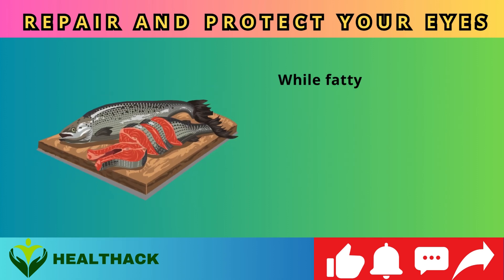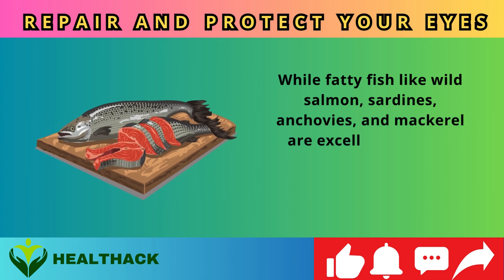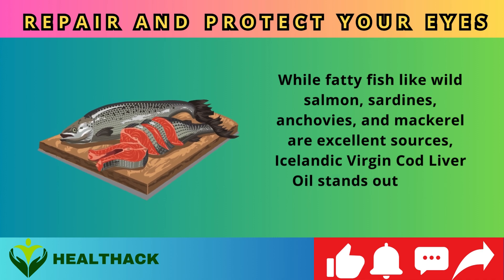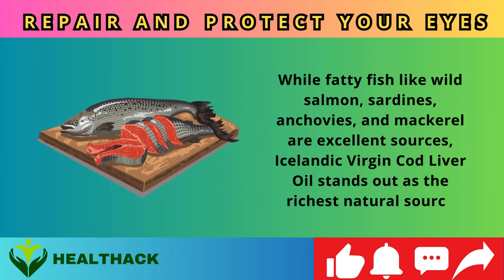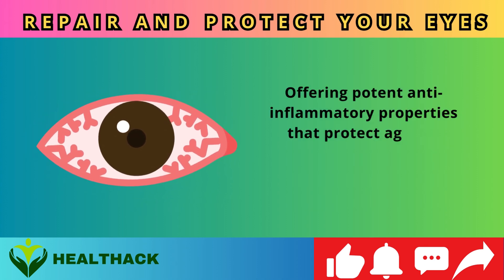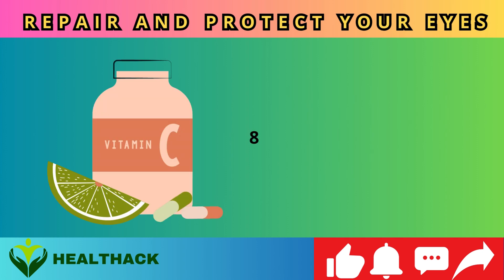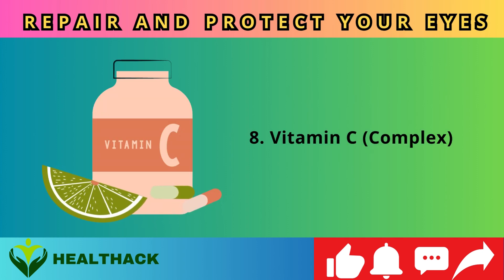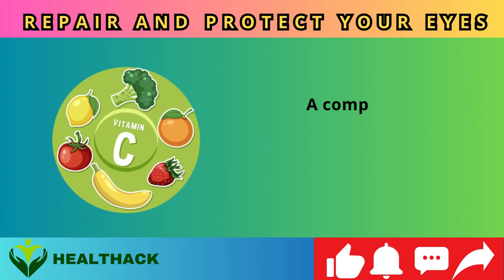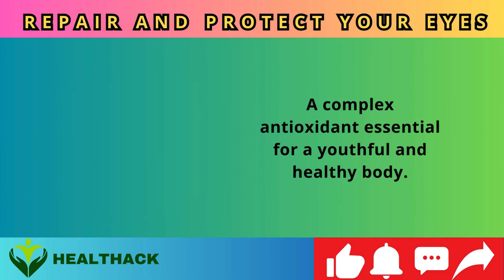While fatty fish like wild salmon, sardines, anchovies, and mackerel are excellent sources, Icelandic virgin cod liver oil stands out as the richest natural source, offering potent anti-inflammatory properties that protect against conditions like uveitis. Number eight: Vitamin C complex, a powerful antioxidant essential for a youthful and healthy body.